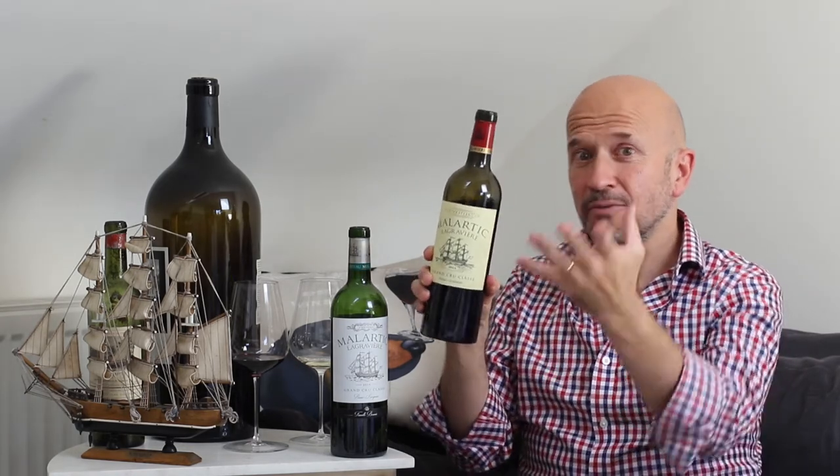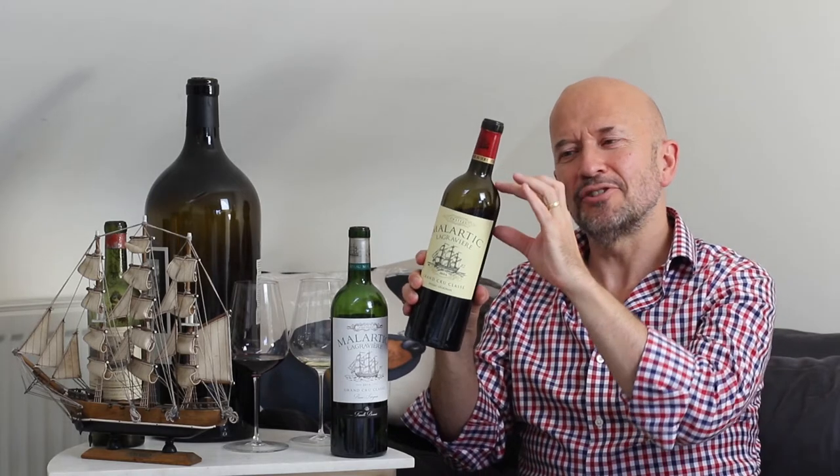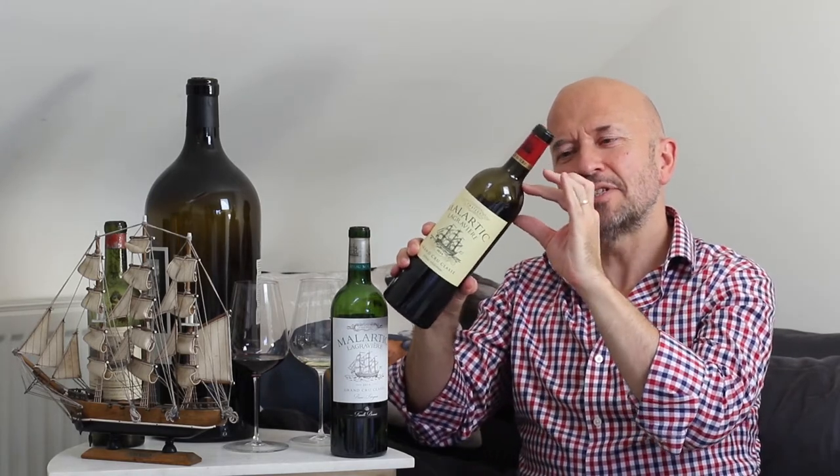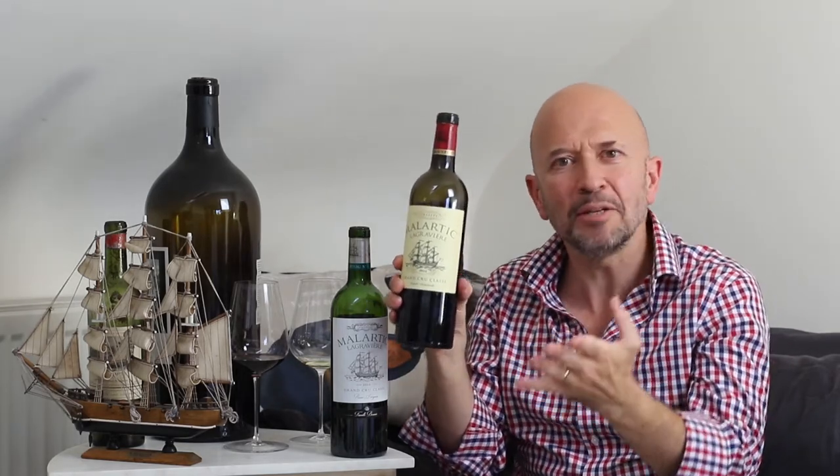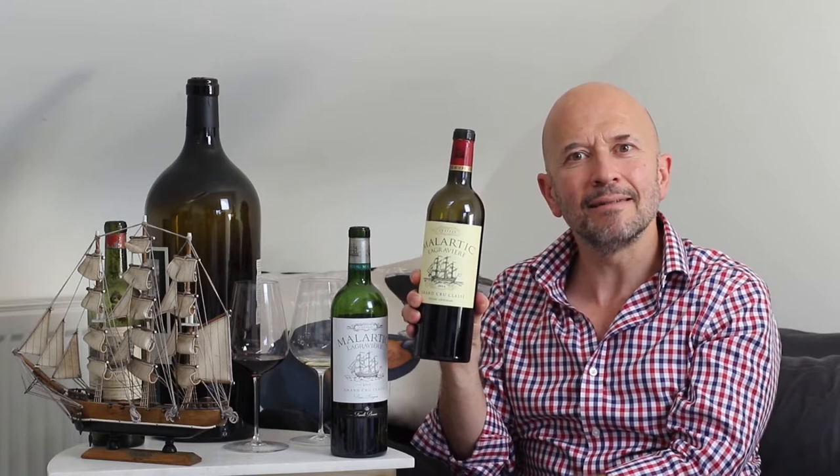So as you decant it — and we'll perhaps do that in another of these little films — we'll decant it and see if we can just catch all the sediment in that shoulder. If we had the narrower sloping shoulder of a Burgundy bottle, the sediment would end up falling into the decanter.